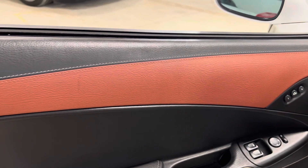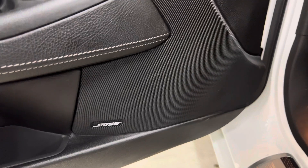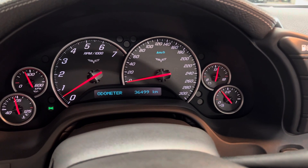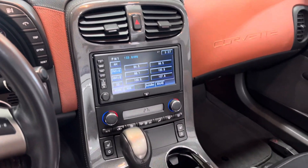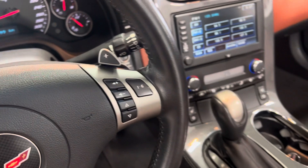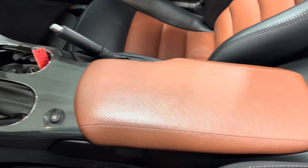Memory seats, full power options. It's got the Bose stereo. Your heads-up display controls are all here. 36,499 kilometers. The car has the factory nav, heated seats, dual climate control. This is a six-speed automatic car. Your paddle shifters are right there. Steering wheel controls for the stereo. It's got the leather wrapped center console.